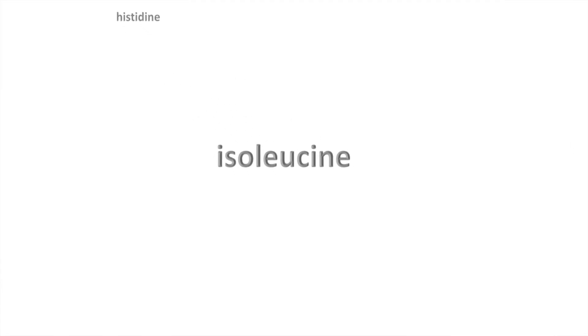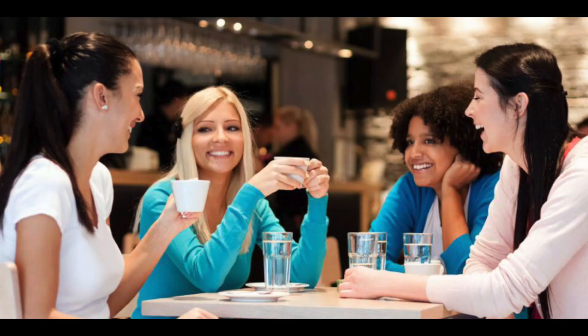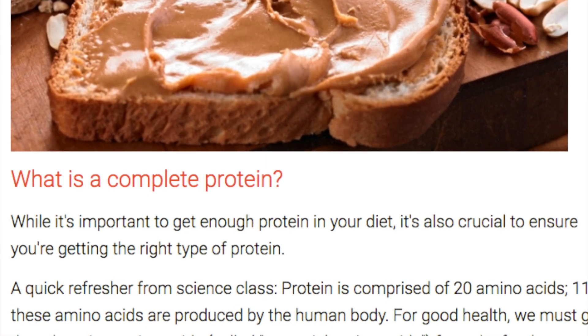They have names like histidine, isoleucine, and so on — they all sound like valley girl names. Oh my god, leucine, you're like so cute right now.